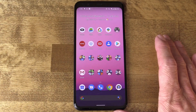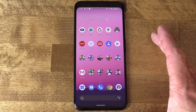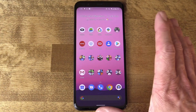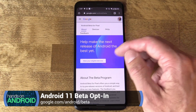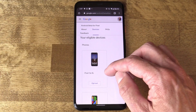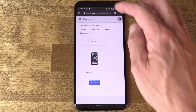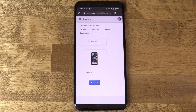For Pixel phones, the installation is super easy with the Beta series. Before, you had to install it more or less manually, or you could use something called a Flash tool. But now, all you've got to do is open up the Chrome browser and enroll by visiting google.com/android/beta. You'll find a section with your eligible devices. Within even a few minutes, you'll get a system update icon that will download the update. Once you restart, you're in Android 11 Beta 1.